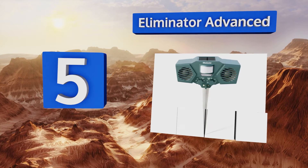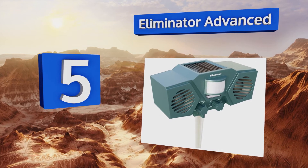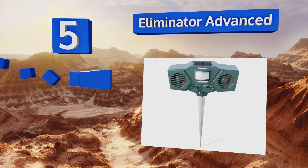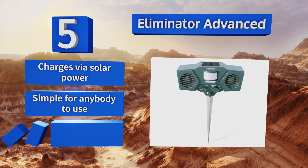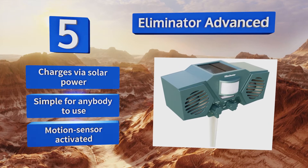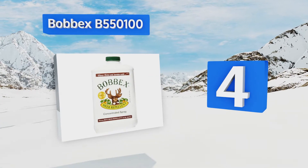Halfway up our list at number five, if you don't like the idea of spreading pellets or formulas around your yard, you'll appreciate the Eliminator Advanced. It makes use of flashing lights and an ultrasonic frequency to keep rodents, deer, and other pests at bay. It charges via solar power and is simple for anybody to use, with a motion-sensor activation.